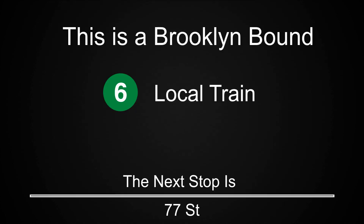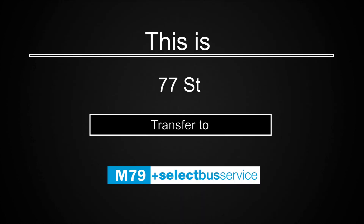This is a Brooklyn-bound 6 local train. The next stop is 77th Street. This is 77th Street. Transfer to the M79 Select Bus Service.